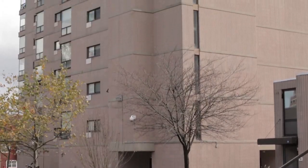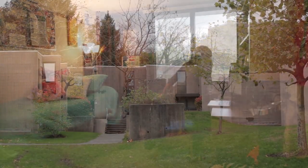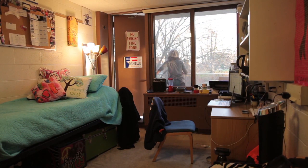As juniors you may have the option to live in apartments or townhouses known as high-rise or low-rise. You also have the option to live in other dorms such as the Nics or Hewitt, and there are also program housing options as well.